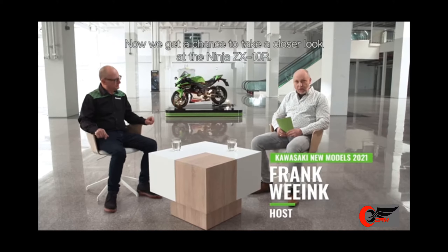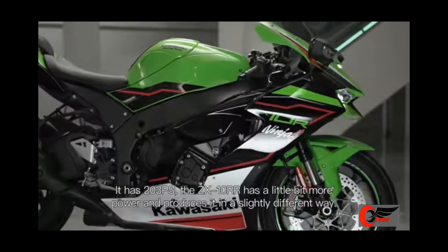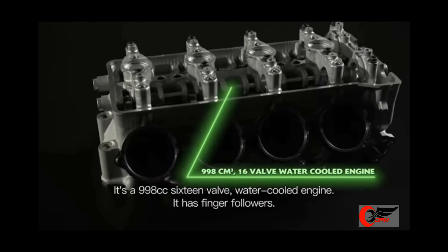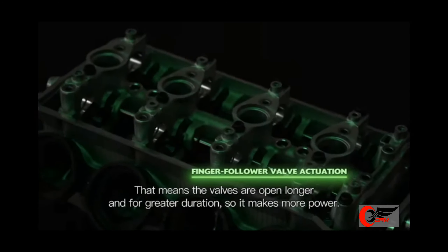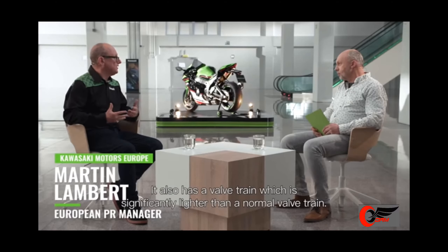Now we get a chance to take a closer look at the Ninja ZX-10R. It has 203 PS. The ZX-10RR has a little bit more power and produces it in a slightly different way. It's a 998cc, 16-valve water-cooled engine. It has finger followers, which means the valves are open longer and for greater duration, so it makes more power. It also has a valve train which is significantly lighter than a normal valve train.